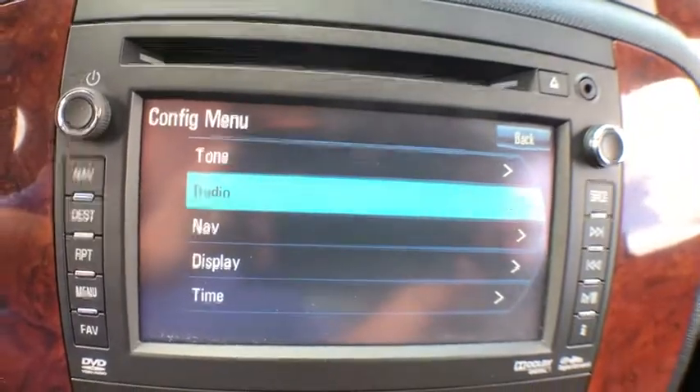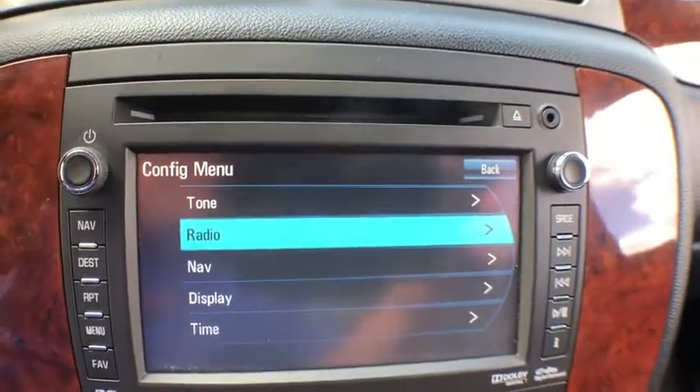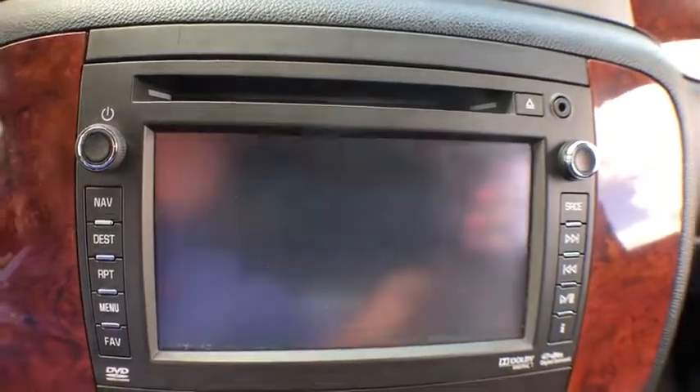Fog lights, power windows, heated steering wheel, electronic stability control, rear window defroster, trip computer, USB connection.